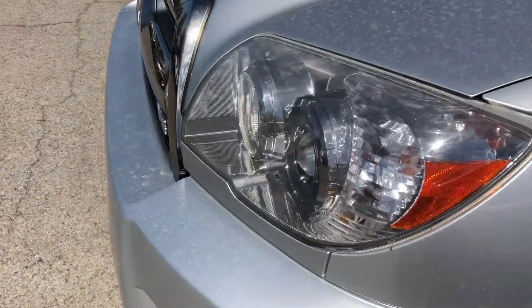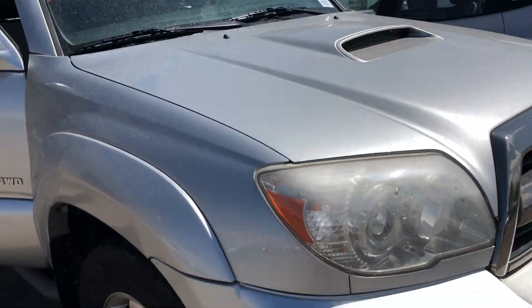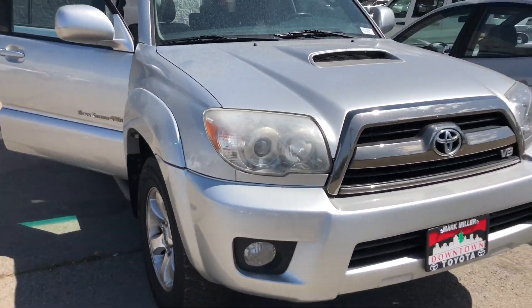Trying to show you the body of it the best I can. Of course there are a couple of nicks here and there in the front and along the side; however, they're just a few character marks on a 2006, so not too bad for the age of the vehicle.